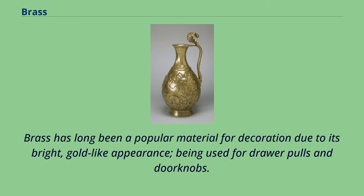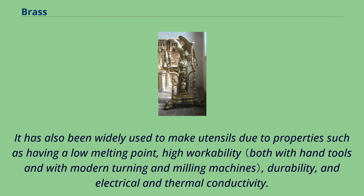Brass has long been a popular material for decoration due to its bright, gold-like appearance, being used for drawer pulls and doorknobs. It has also been widely used to make utensils due to properties such as having a low melting point, high workability, durability, and electrical and thermal conductivity.